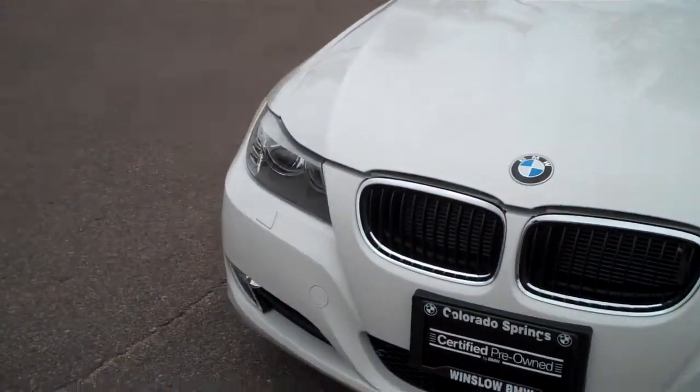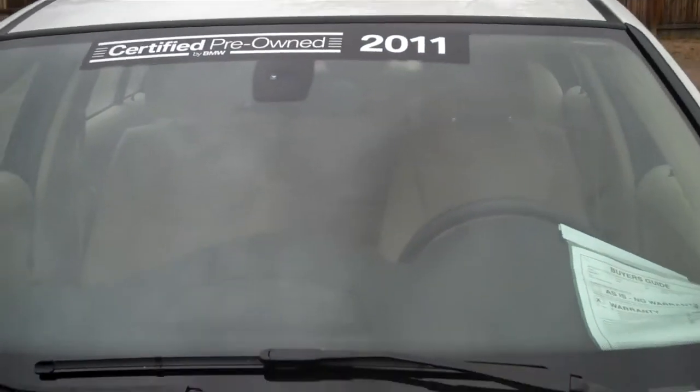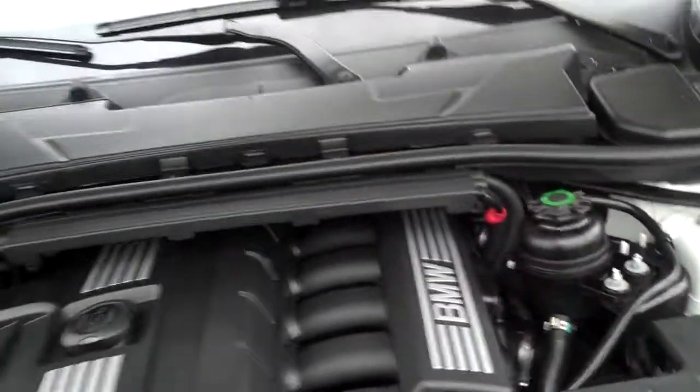I'll open up this hood in a moment here — that's why it's ajar. It has one little stone chip; I don't think we're going to be able to see it right there. We're going to airbrush it and make it look a whole lot better. Windshield looks great. Under the hood it's what you'd expect for a BMW — nice and tidy.